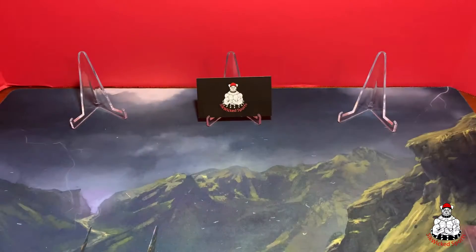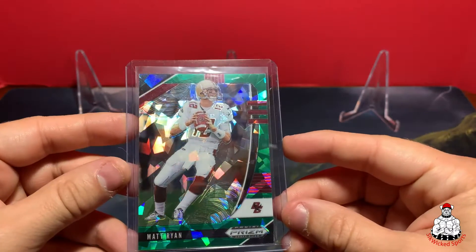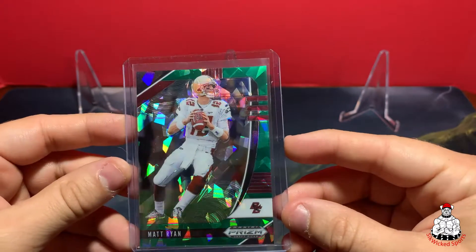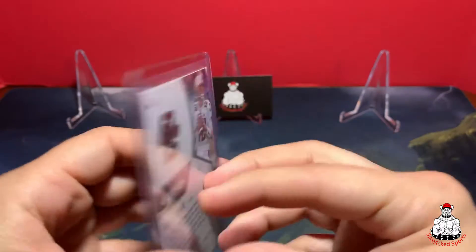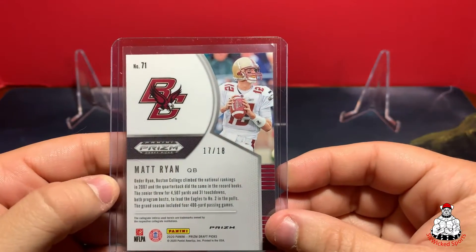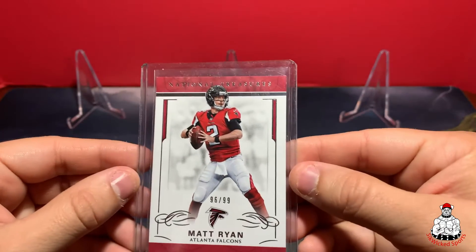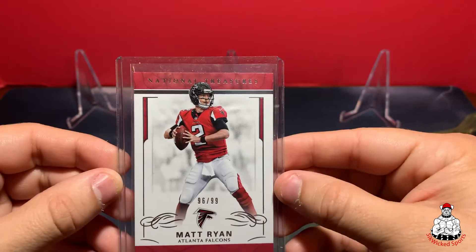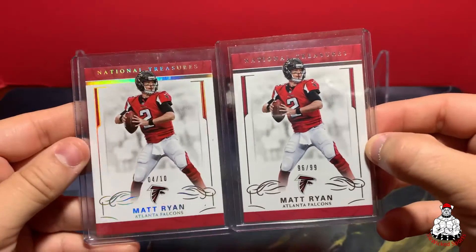Then from 2020 Prizm Draft Picks we've got the green cracked ice, numbered out of 18. Then we have National Treasures out of 19, National Treasures out of 99, and National Treasures out of 10.